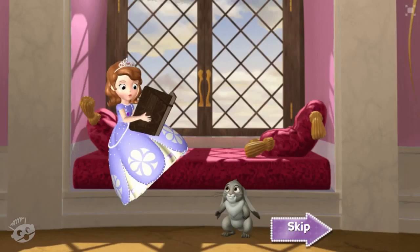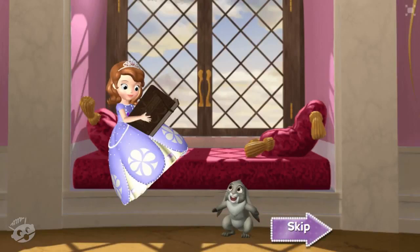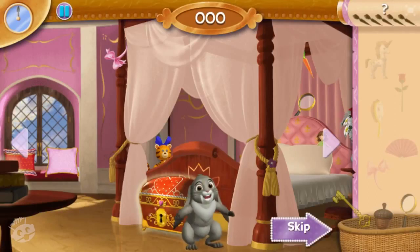To be continued... sounds like an adventure to me! Would you like to go on an adventure with us? First, we'll need your help to find the entrance to the secret passageway. Come on, we gotta find the secret passageway!